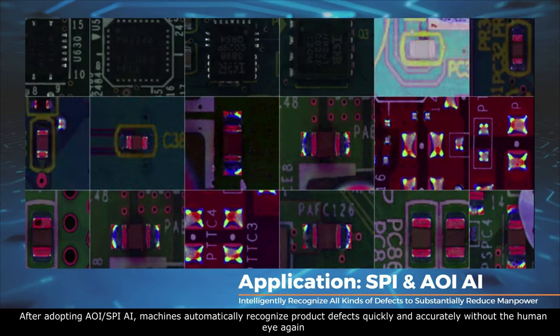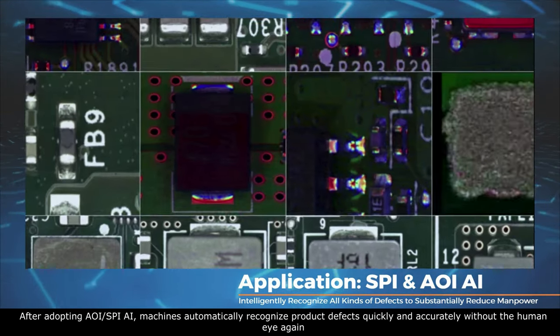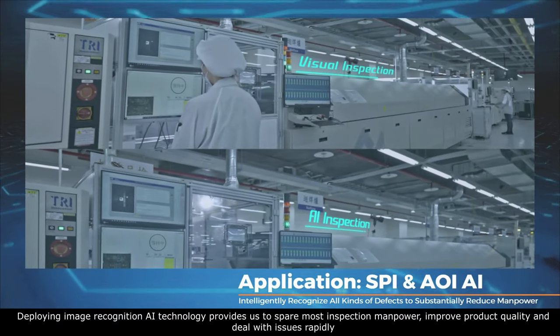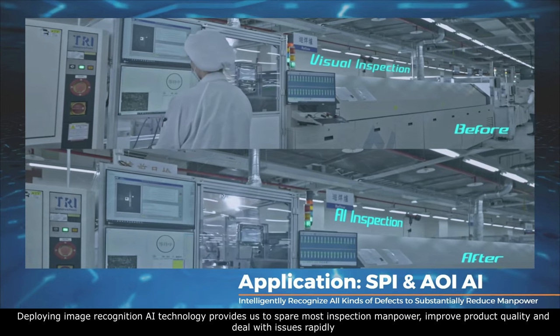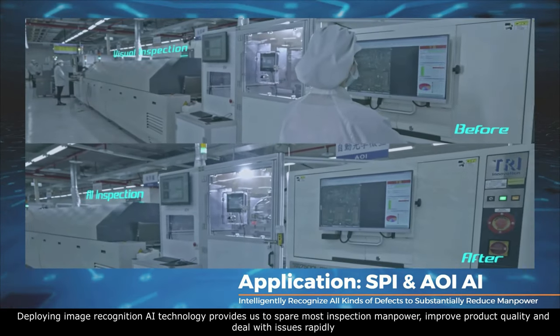After adopting AOI and SPI AI, machines automatically recognize product defects quickly and accurately without human inspection. Deploying image recognition AI technology allows us to spare most inspection manpower, improve product quality, and deal with issues rapidly.